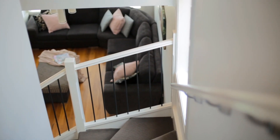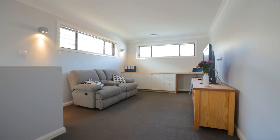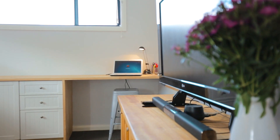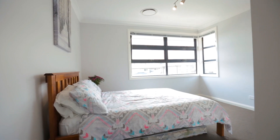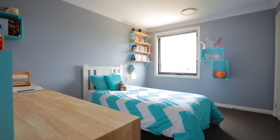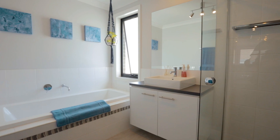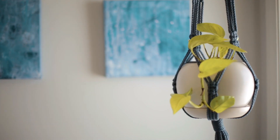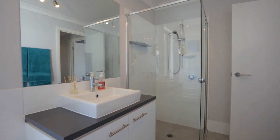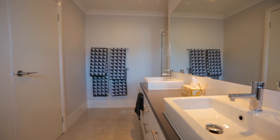The accommodation level starts with the much desired upstairs rumpus room featuring a convenient built-in study nook. Then the four generous bedrooms all have built-ins and are serviced by a well-appointed family bathroom with separate toilet. The large master has its own walk-in robe and lavish ensuite with double vanities and a separate toilet.